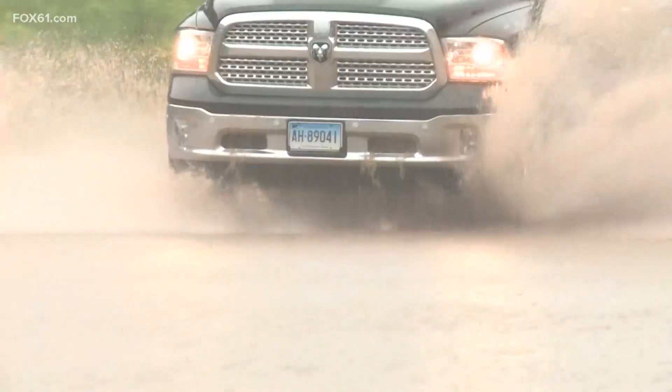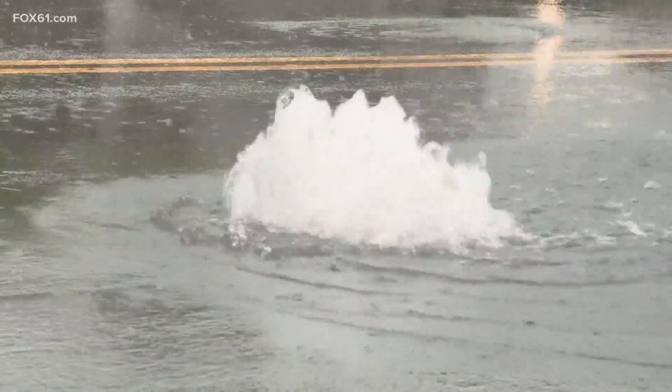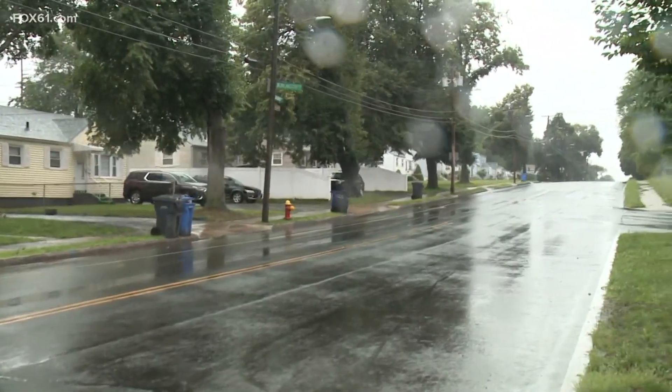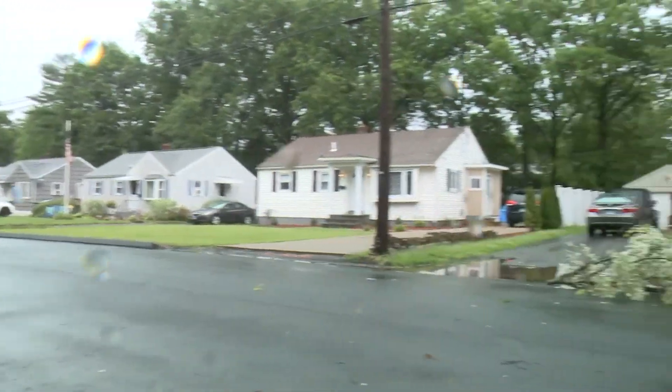Hartford Reserve Road — nearly impassable. Brown Street — storm drains bubbled over. Barnard Street — a tree on the wires. To Hartford's notoriously flooded Blue Hills neighborhood. It's turned out to be a little bit better than we expected. We were looking at forecasts of potentially up to five inches of rain. But the suburbs didn't fare as well.